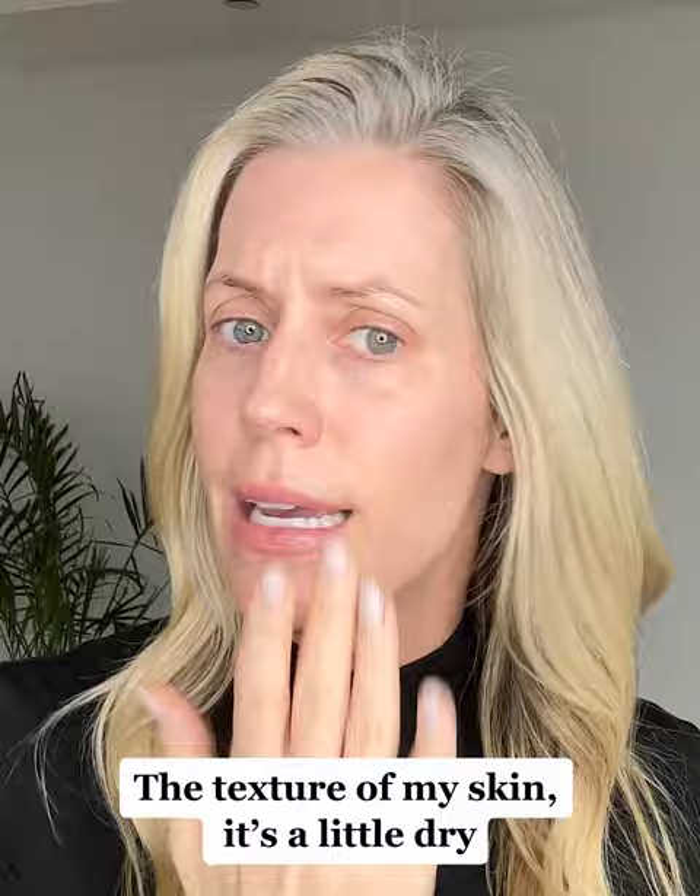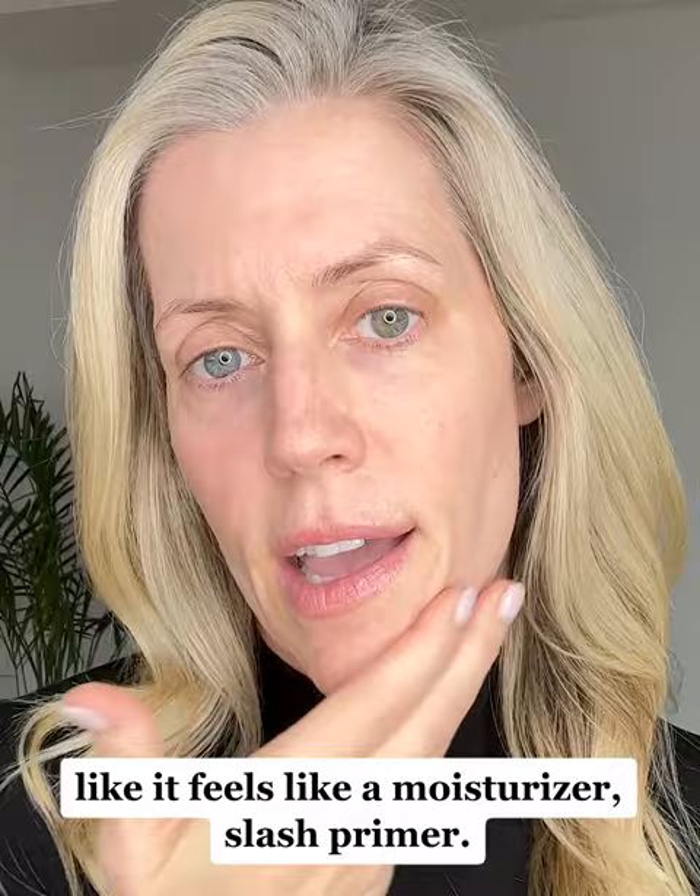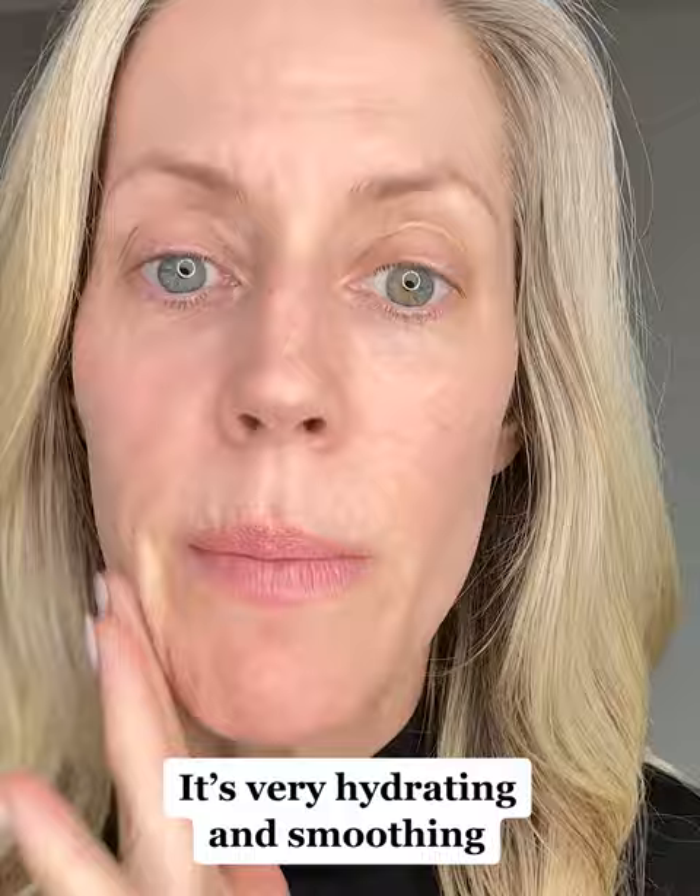The texture of my skin, it's a little dry, and just putting this on feels like a treatment. It feels like a moisturizer slash primer. It's very hydrating and smoothing, but it's not greasy.